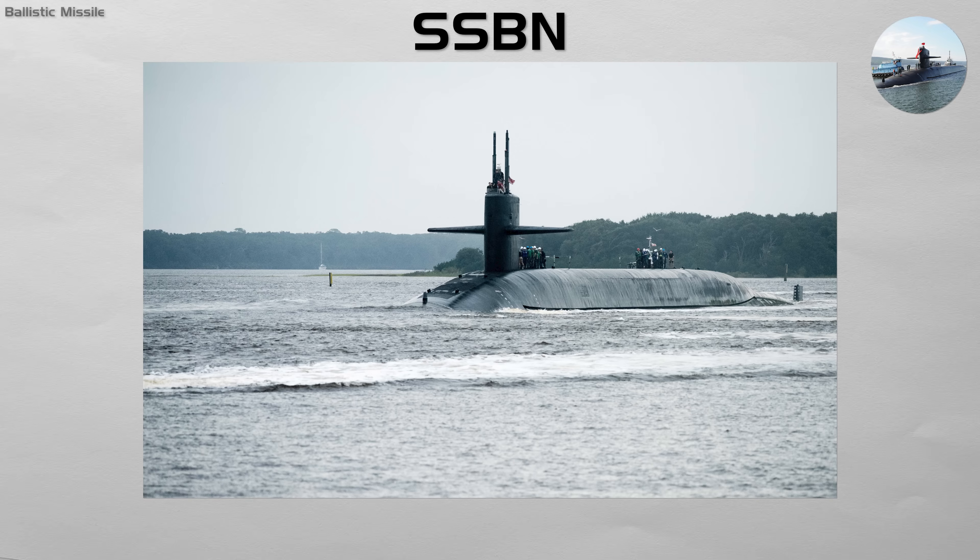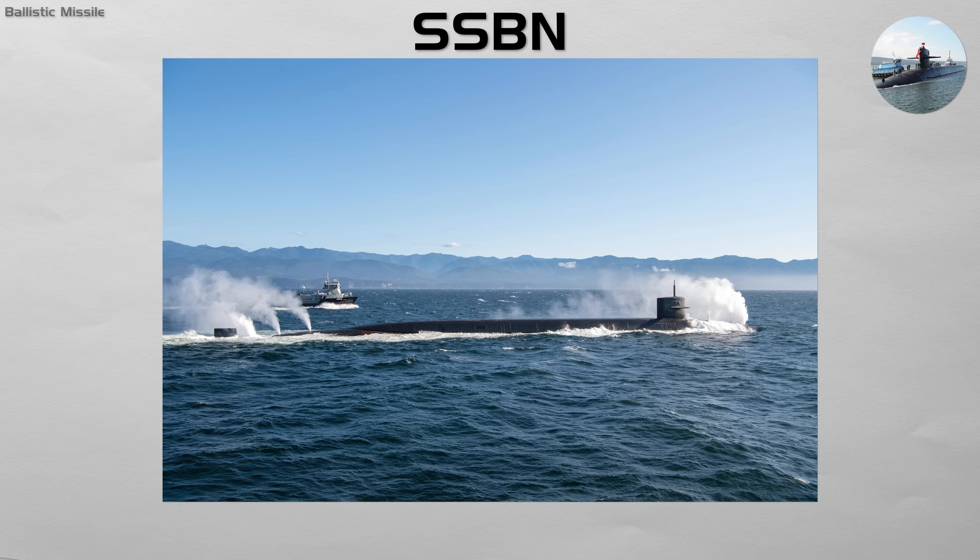These are massive submarines designed to carry multiple submarine-launched ballistic missiles, each armed with multiple nuclear warheads. Their mission is to disappear into the depths of the ocean and remain completely undetected for their entire patrol.